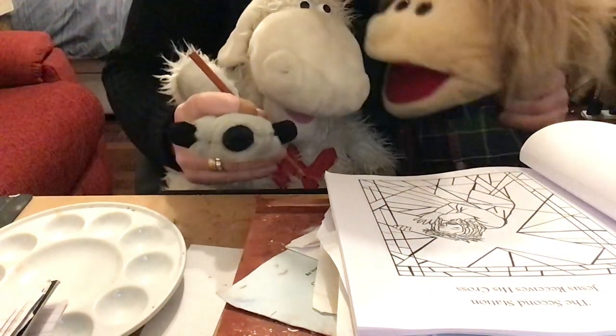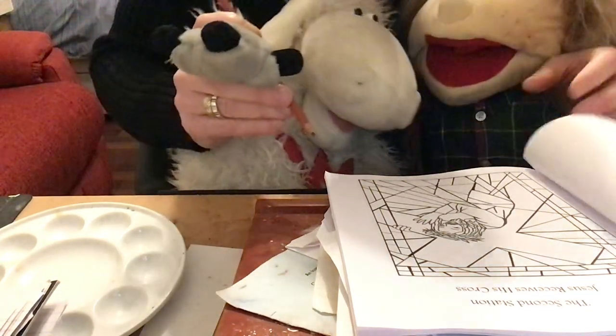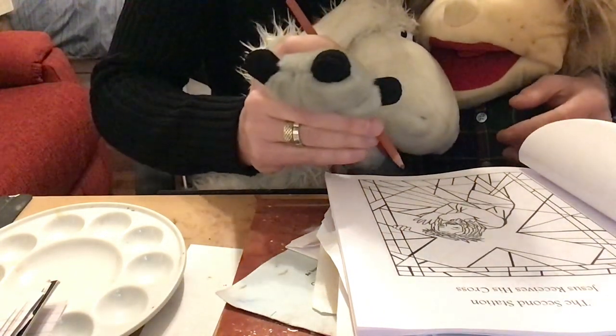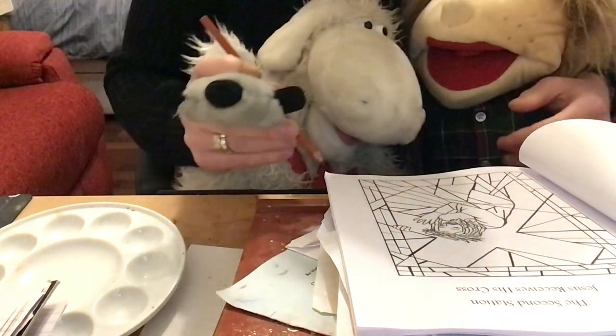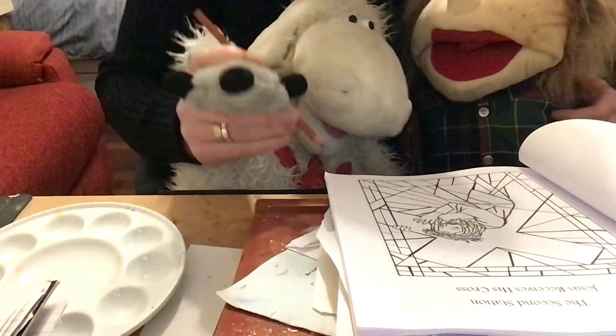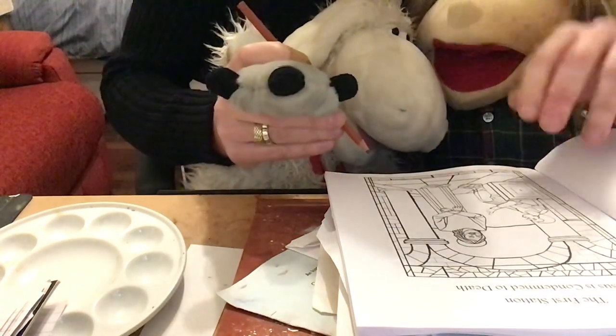For all of you who are working on the Stations of the Cross, let's remember when we do this, it's like we're looking right into and being in the picture. When we're making these pictures, we can make that a prayer, and when we're looking at the pictures, we make that a prayer as well. I hope you all do a good job with your Stations of the Cross, because we've got a lot of colouring in to do.